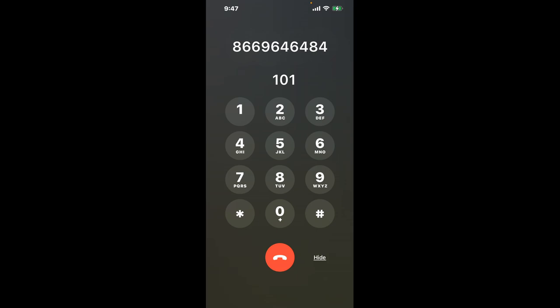First, dial 866-964-6484. As soon as the automated message starts, quickly dial the combination 1-0-1. This is a neat trick to bypass the lengthy menu and get straight to the point.